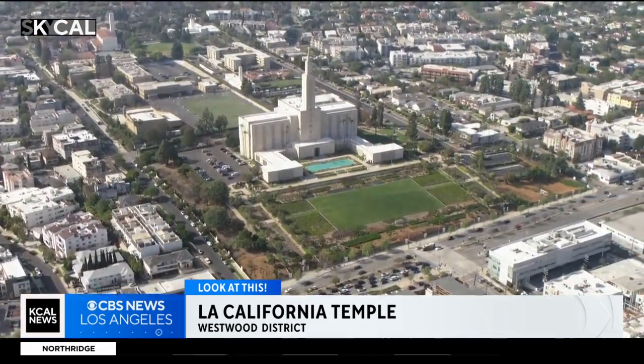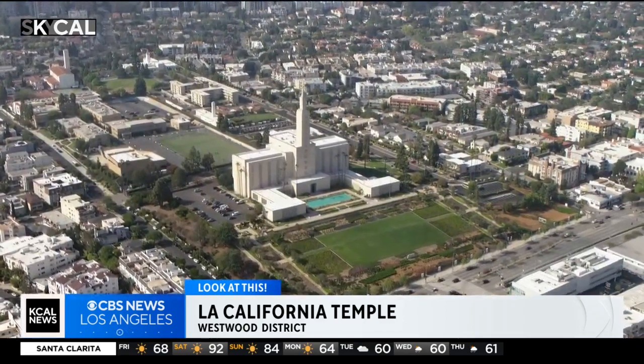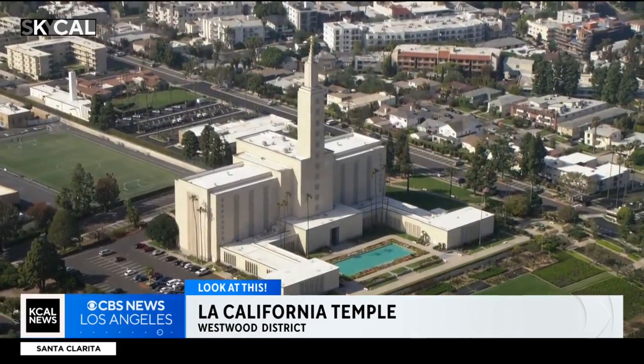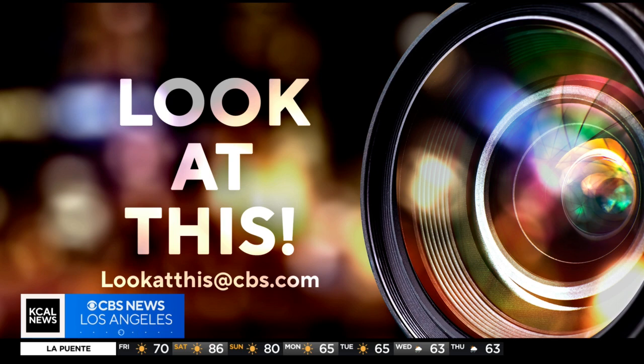A very impressive temple that towers over a lot of buildings in West L.A. — the Los Angeles California Temple of the LDS church. Thanks to Eric Hagstrom for telling me to check it out. Taking a look at this from SkyCal, I'm Desmond Shaw. And if you'd like Desmond to take a look at something interesting in your neighborhood, just write us at lookatthis@cps.com.